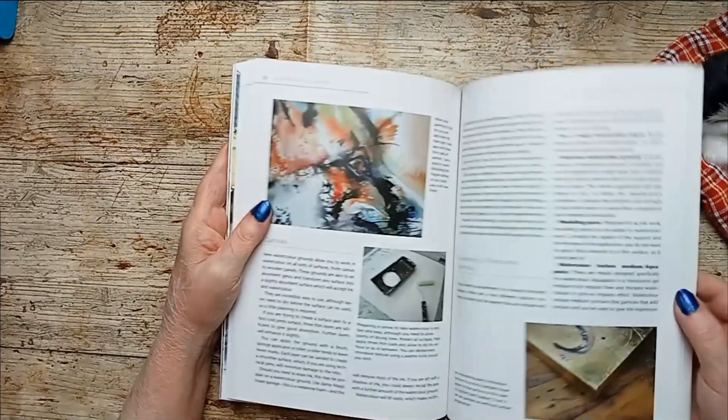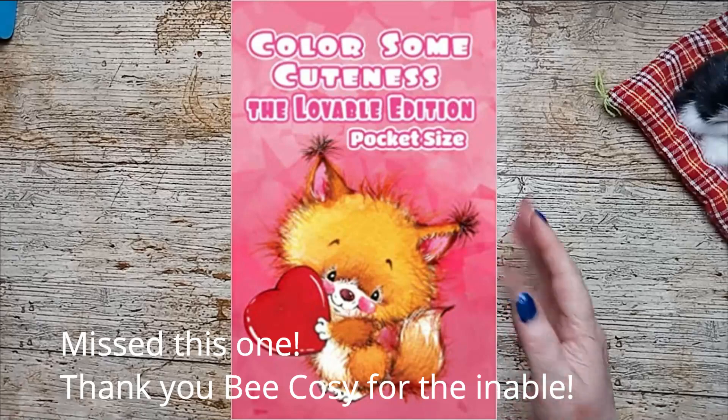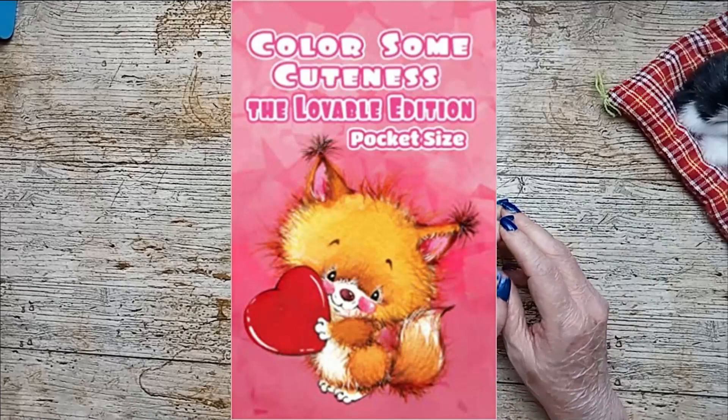And that is everything that I got. Thank you very much for watching, and I will see you in the next video. Bye!